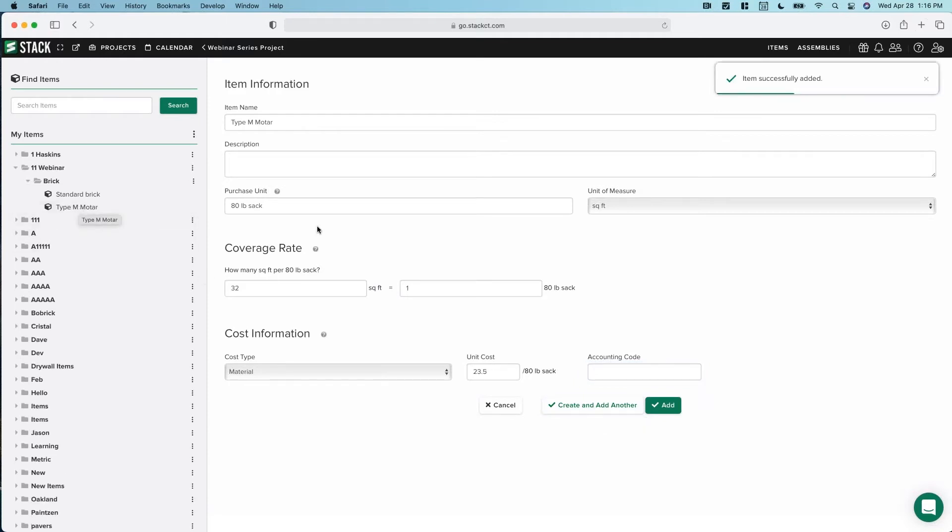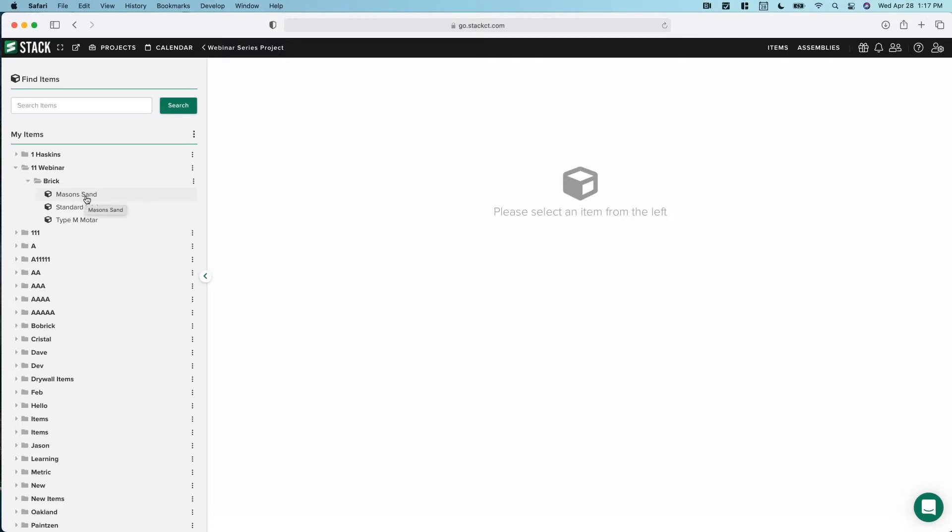Hitting Create and Add Another added my mortar and lets me immediately retype a new item. So I can say mason sand, purchased by the cubic yard. Square foot is our measurement, and we'll change our equation to say 125 square feet equals one cubic yard. Especially if you're doing multiple items in a row with the same purchase unit and measurement, you can keep using Create and Add Another — you can honestly create an item in four to five seconds. Let's start with these three items — let's add this one in.